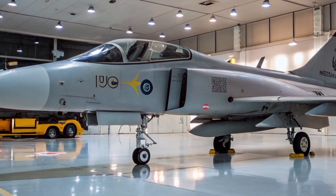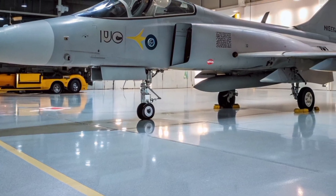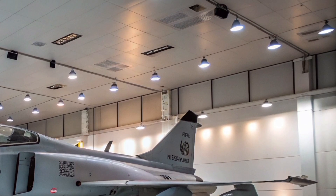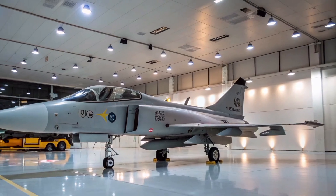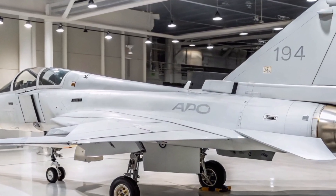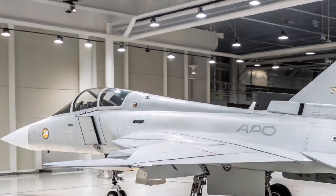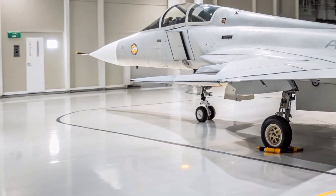Brains — avionics and electronic warfare. This is where the Gripen E truly stands out. Saab has integrated one of the most advanced EW suites in the world, the Arexis system. It enables electronic jamming, decoying, radar spoofing, and cyber warfare — all built into the jet without needing pod systems. It's also equipped with an AESA radar, the Raven ES-05, and an infrared search and track (IRST) system that allows the pilot to detect stealth aircraft and missiles, giving it a crucial edge in 21st-century aerial warfare.